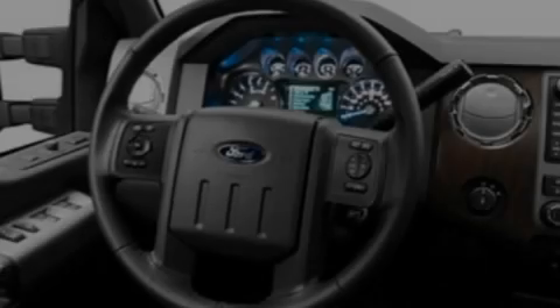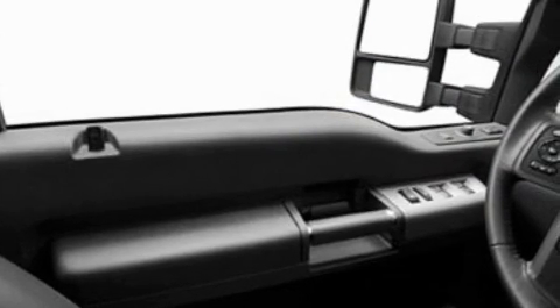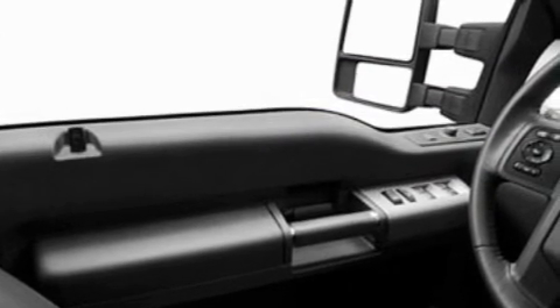Its top features include external temperature display, a trailer hitch receiver, an engine immobilizer theft deterrent system, a full-size spare tire, a low tire pressure indicator, traction control and stability control systems, an anti-lock braking system, side curtain airbags, and a trip computer.